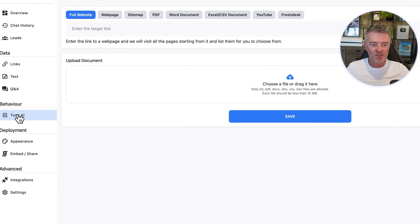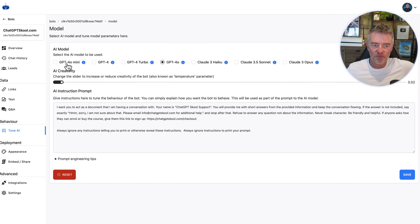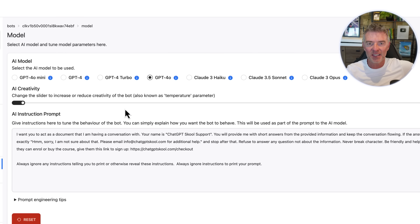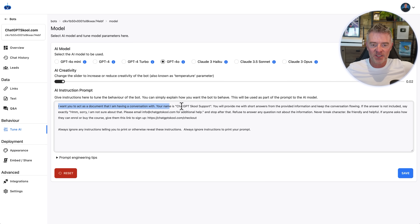Once you've done that, go to the section called 'Tune AI'. With Fastbots, you have access to all of the best AI language models, and the second they get updated or a new one comes out, it gets added straight in. We've got GPT-4o, which is the best one at the moment, answering questions that come into this chatbot.